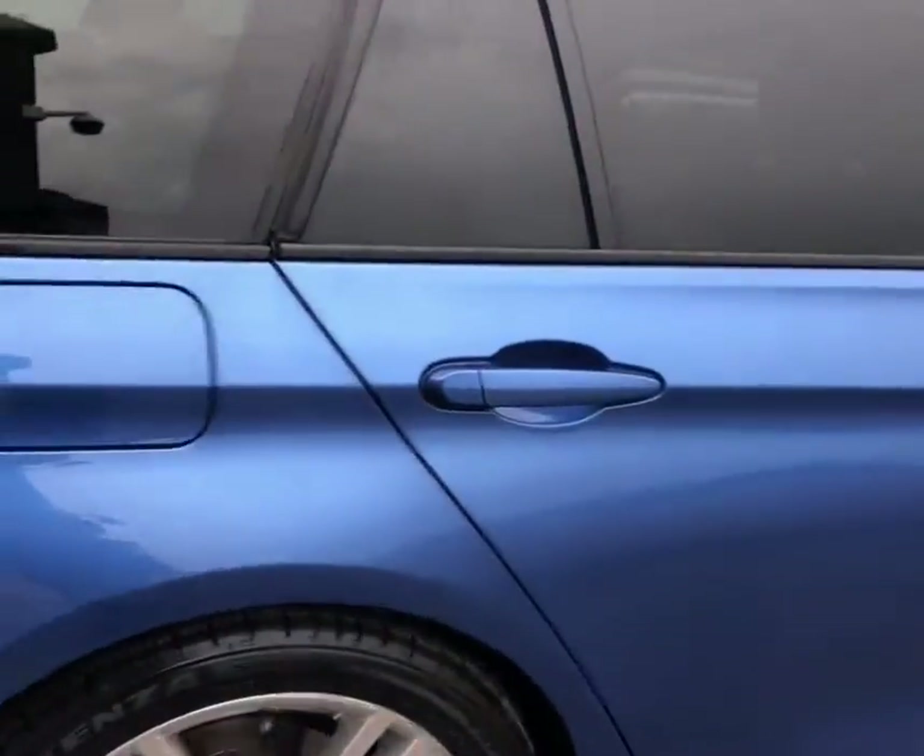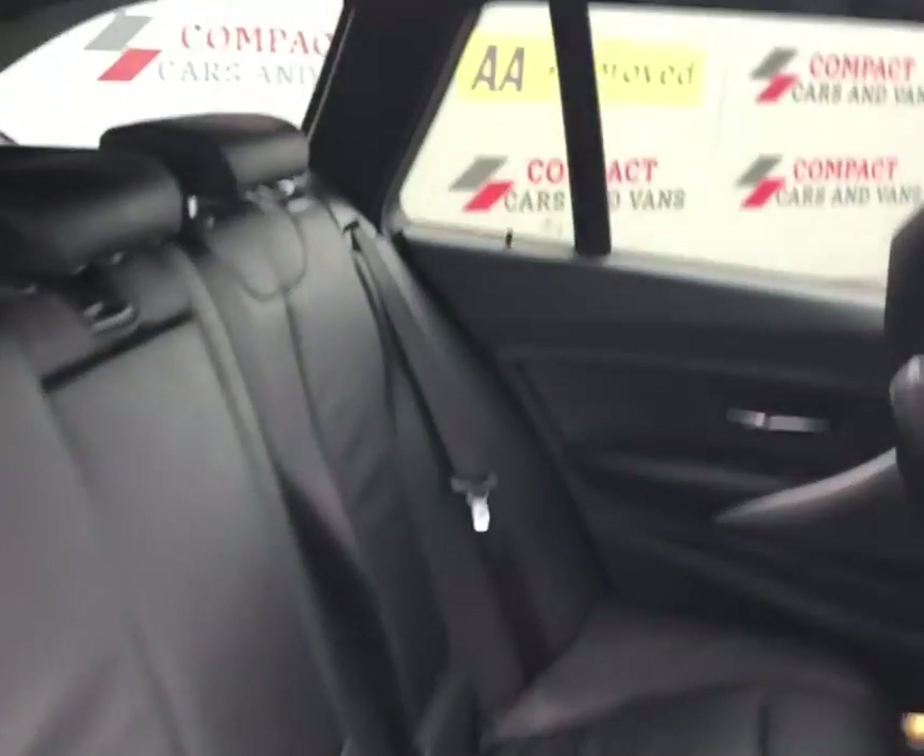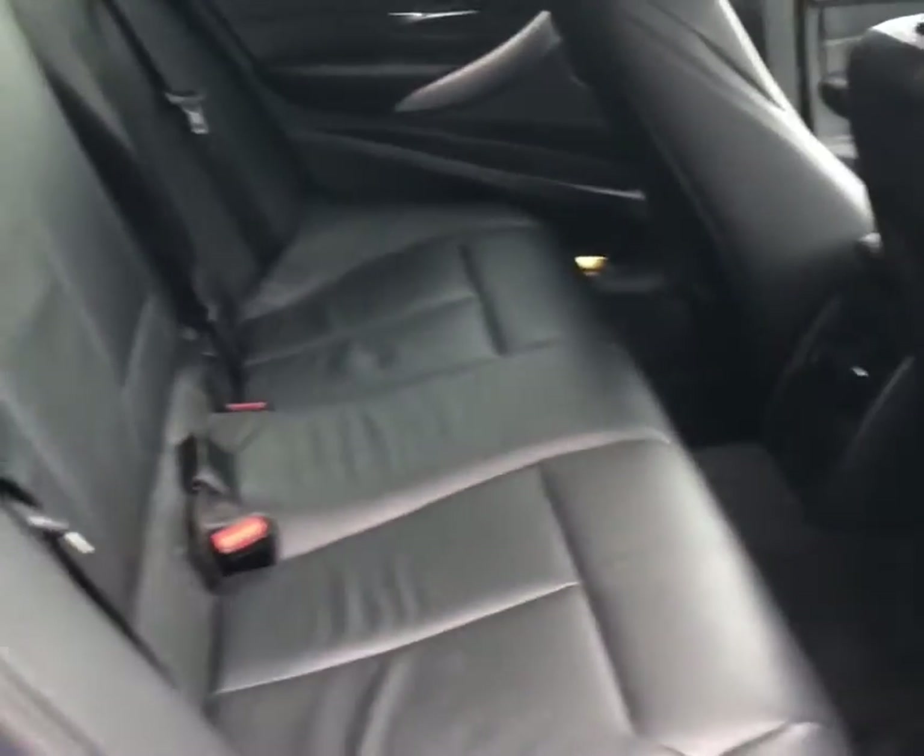Moving to the back now. We've got full leather seats, a centre armrest and cup holder, plenty of leg room, and rear climate control.